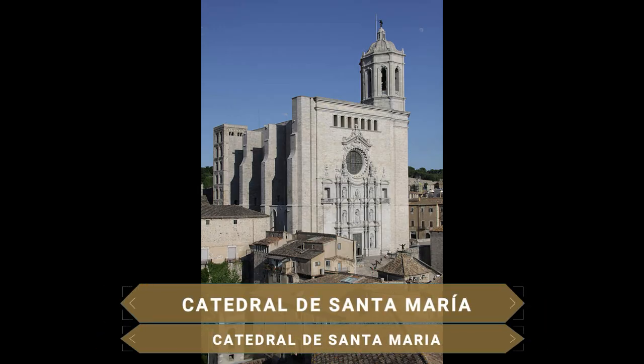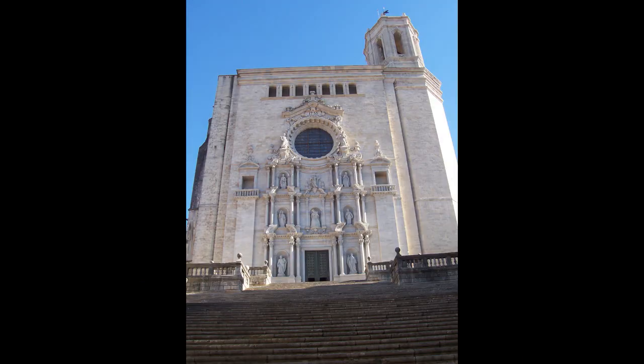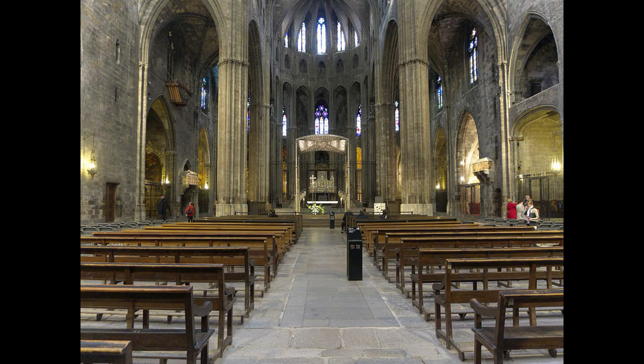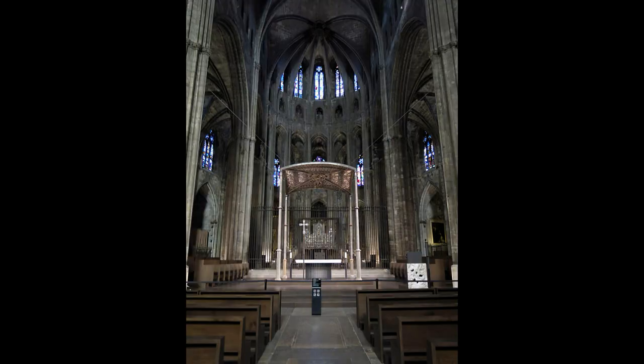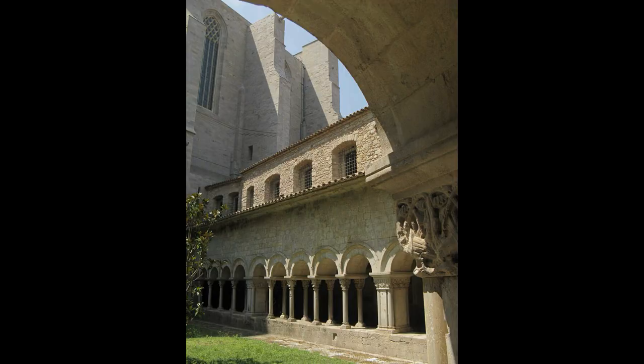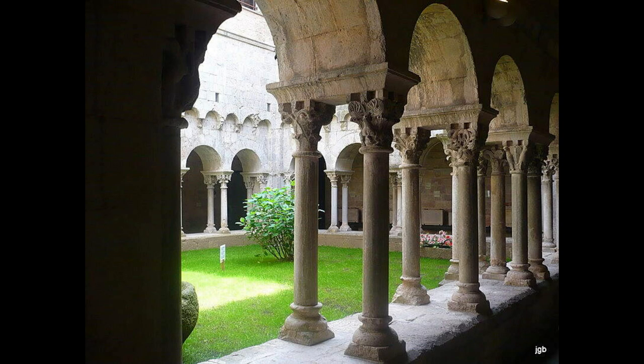Construida en honor a Santa María, la catedral de Girona del siglo XI contiene casi todos los estilos arquitectónicos, desde el románico de su origen pasando por el gótico de su gran nave hasta el neoclásico. Además de ser el edificio más alto de la ciudad, esta catedral tiene la segunda nave gótica más ancha del mundo, solo superada por la nave de la Basílica de San Pedro del Vaticano. Una de las obras cumbres del gótico mediterráneo, cuenta además con un claustro de enorme riqueza artística, reflejo de la pujanza económica de la corona de Aragón en el siglo XIV.